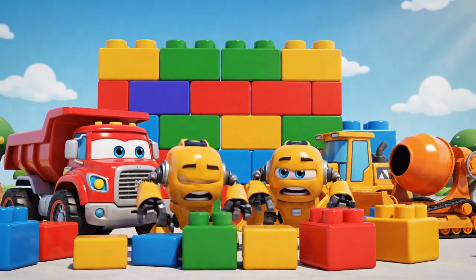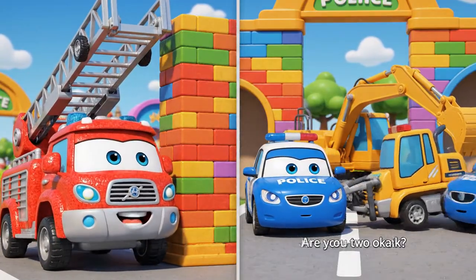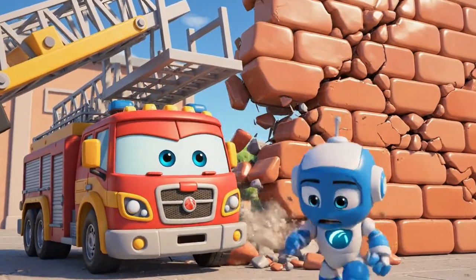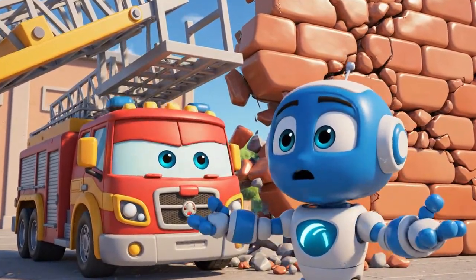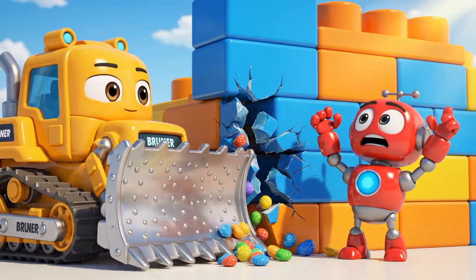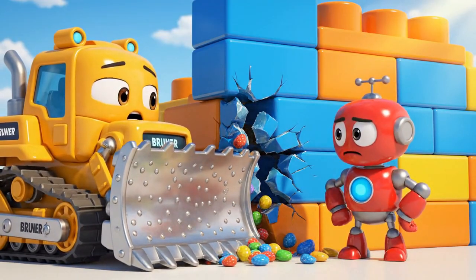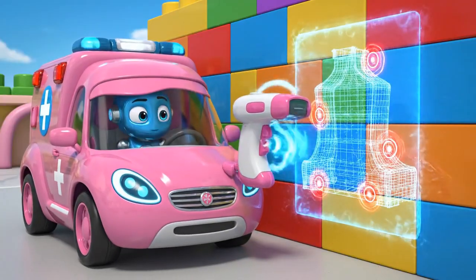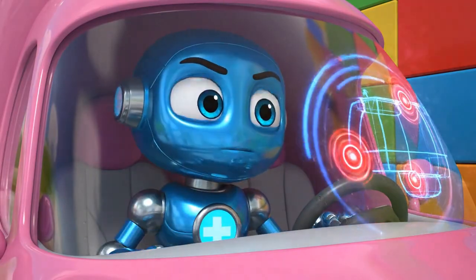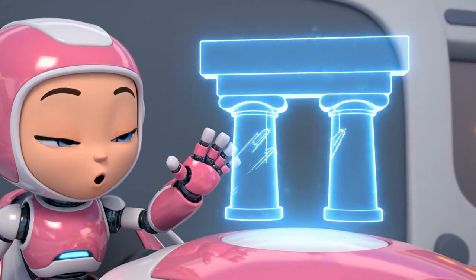Watch out! Watch out! I've got it! Are you two okay? It's heavy! Roy can't hold it forever! We have to secure the wall! No, Bruner! Stop! You're making it worse! The wall has lost all its integrity! We need to support it from the outside!